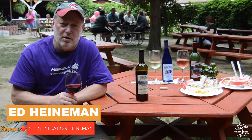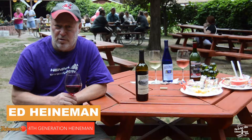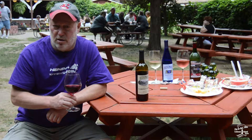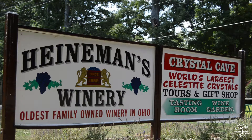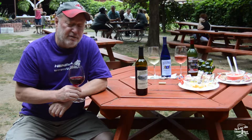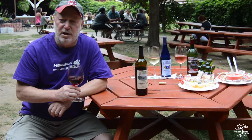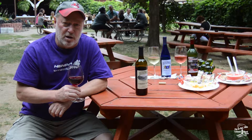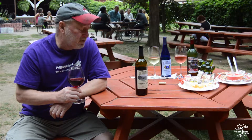Hi folks, my name is Ed Heinemann, fourth generation Heinemann. We're at Heinemann Winery and Crystal Cave. We have three of our wines here. We make about 20 different kinds of wines and two kinds of grape juice. I just picked out three of them here.